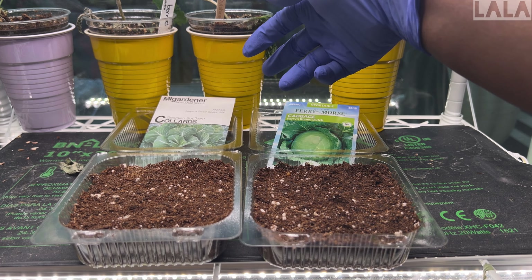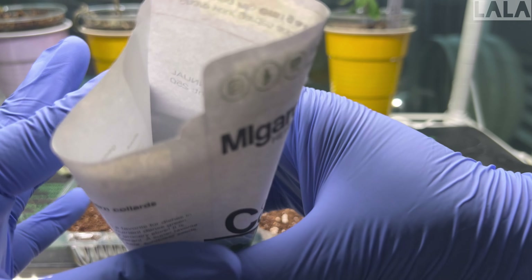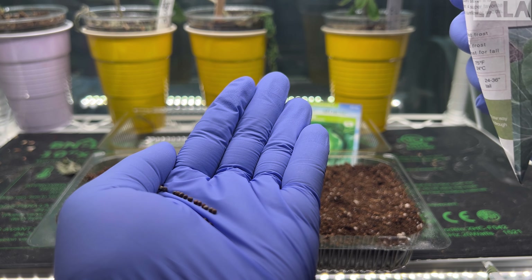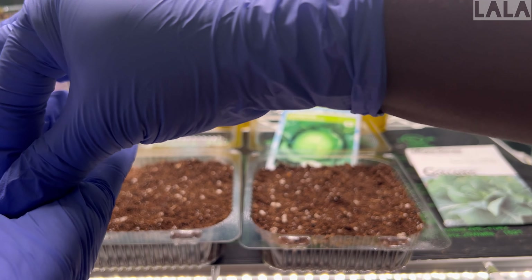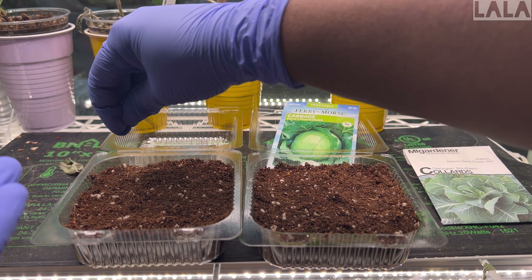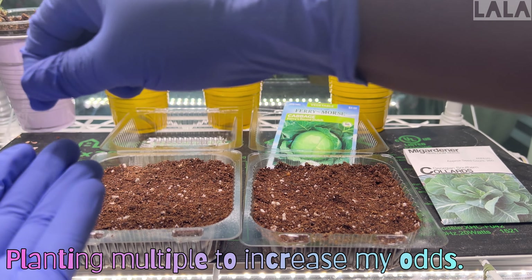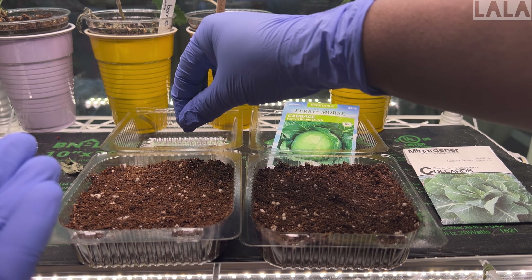Starting with the Georgia collards — and there are lots of seeds in there. I'm going to try to space these out as best I can, because I don't want to have to thin it too much. I want it to be easy to thin, and I don't want to lose any plants. I can share these with friends if they're interested. I'm always trying to convince others to start gardening, although I have several friends who do garden and have been gardening longer than I have.